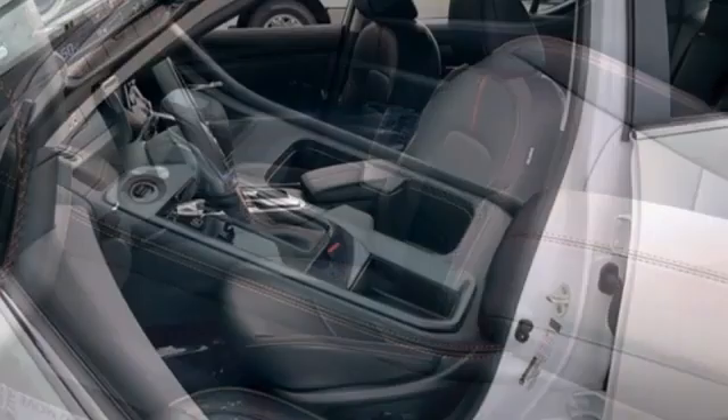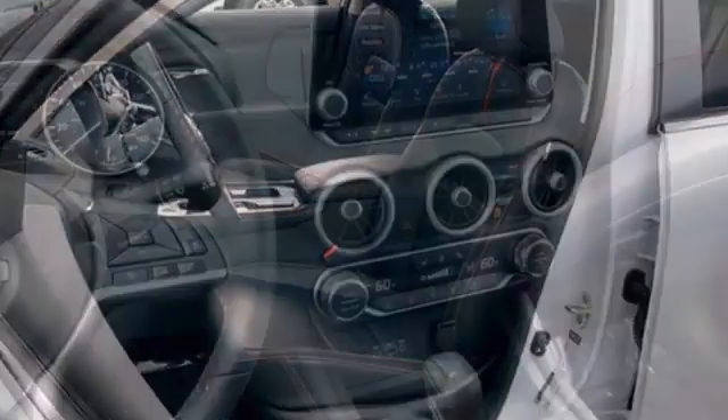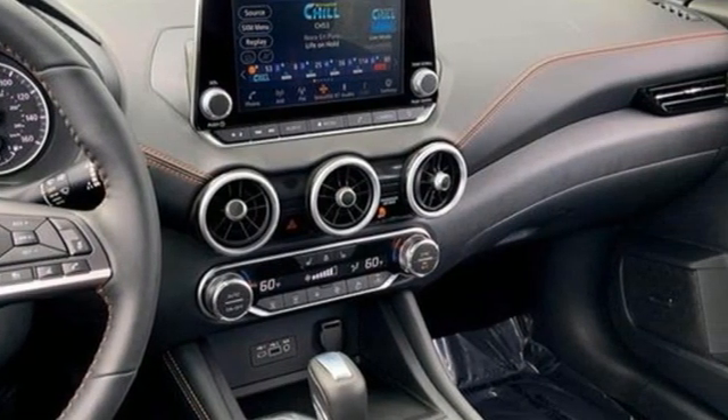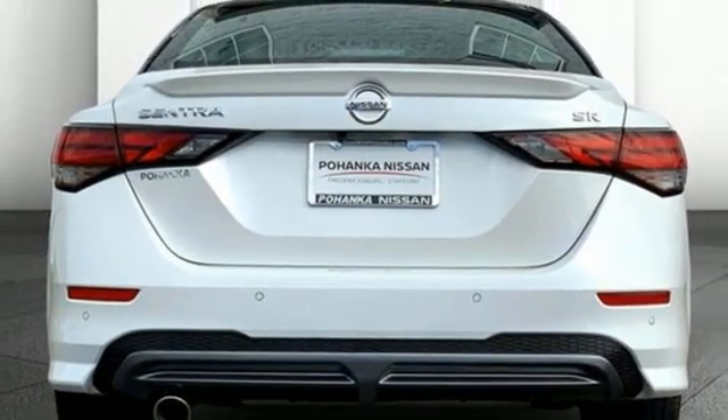Rear parking sensors. Remote engine start. Dual zone climate control. Streaming audio. Continuously variable automatic transmission. Manual tilting steering column. Doors and push button start proximity key.